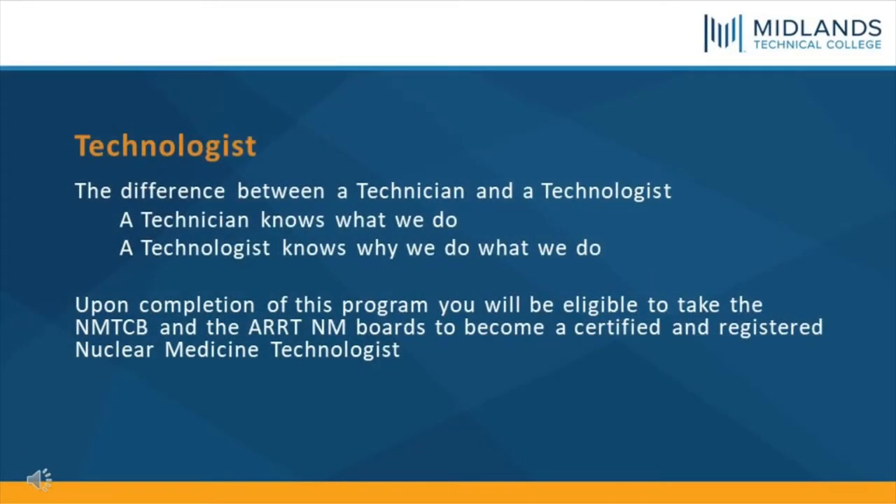Technologist. The difference between a technician and a technologist: a technician knows what we do, but a technologist knows why we do what we do. Upon completion of this program, you will be eligible to take the NMTCB and the ARRT-NM boards to become a certified and registered Nuclear Medicine Technologist.